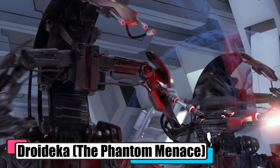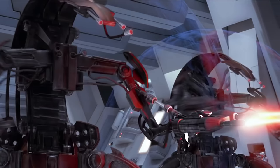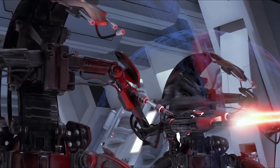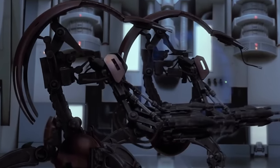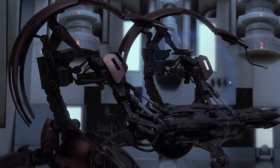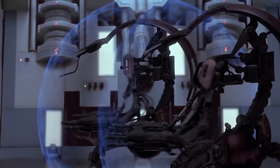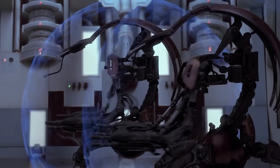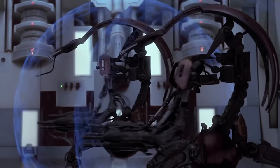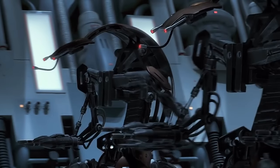Droidekas, also known as Destroyers or Rollies, from The Phantom Menace, were the rolling terrors of the Trade Federation and later the CIS's battle arsenal, cooked up by the Colicoids on Colla IV. These droids were all about blasting and shielding to the extreme. Shapeshifters by design, they tuck into a ball, zip across battlefields at breakneck speeds, and unfurl to unleash havoc with their twin blasters — all while snug behind nigh-impenetrable shields clad in tough bronzium armor. Their deflector shields were a nightmare for clone troopers, laughing in the face of high-velocity attacks. But their blaster bolts slipped through their own shields thanks to some fancy polarisation. These metal monsters had a couple of Achilles' heels though — sneak up behind them when they're blind, lob an EMP grenade, or just drop something big and heavy on them. That's how you turn a Droideka from Destroyer to scrap metal.